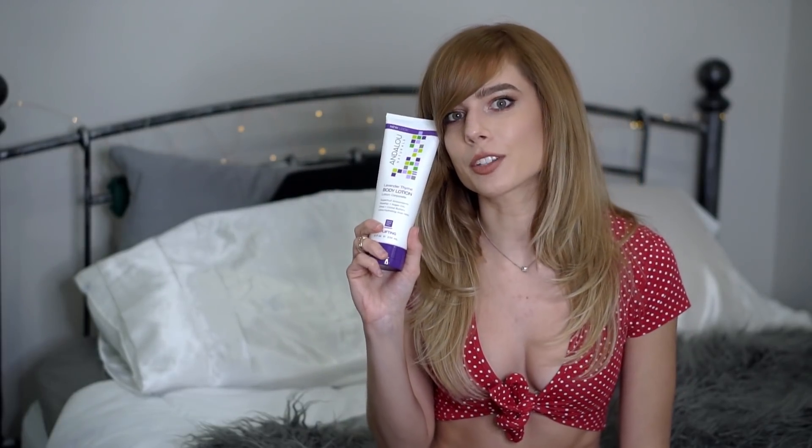I was at CVS and came across the Andalou Naturals Lavender Thyme Body Lotion, and lavender thyme is such a good combination — it smells so good. It's got essential oils, super fruits, rosehip and argan oils, and shea and cocoa butter. It just makes your skin feel so good and smells amazing.